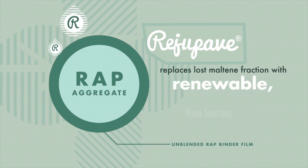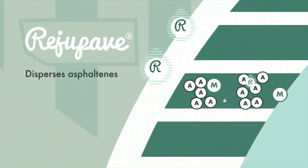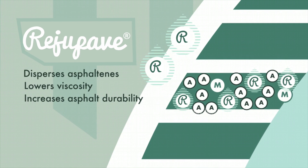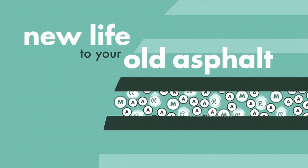Regu Pave replaces the lost maltene fraction with renewable, non-toxic components which disperse asphaltenes, lower viscosity, restore flexibility, and increase asphalt durability. The old bitumen is rejuvenated and given a new life by the Regu Pave rejuvenator.